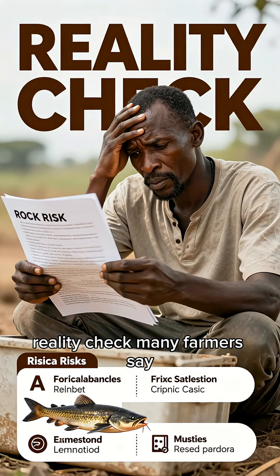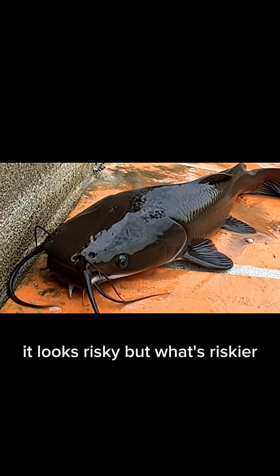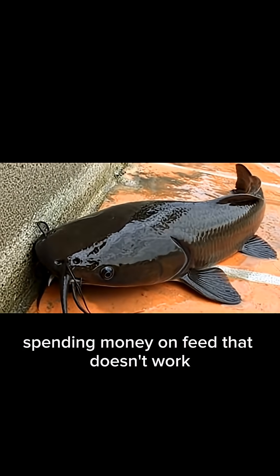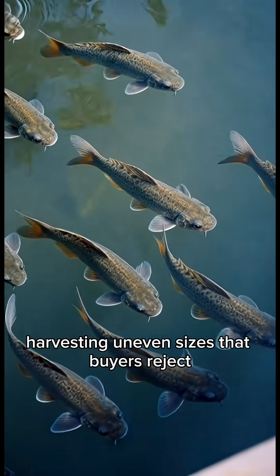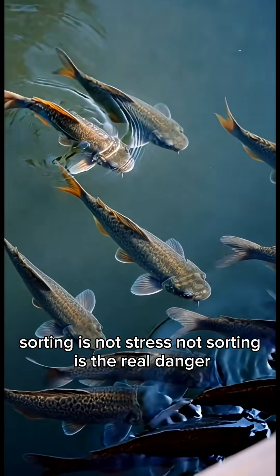Reality check. Many farmers say: I don't have time, I don't want stress, it looks risky. But what's riskier? Spending money on feed that doesn't work, losing fish without knowing why, or harvesting uneven sizes that buyers reject. Sorting is not stress — not sorting is the real danger.